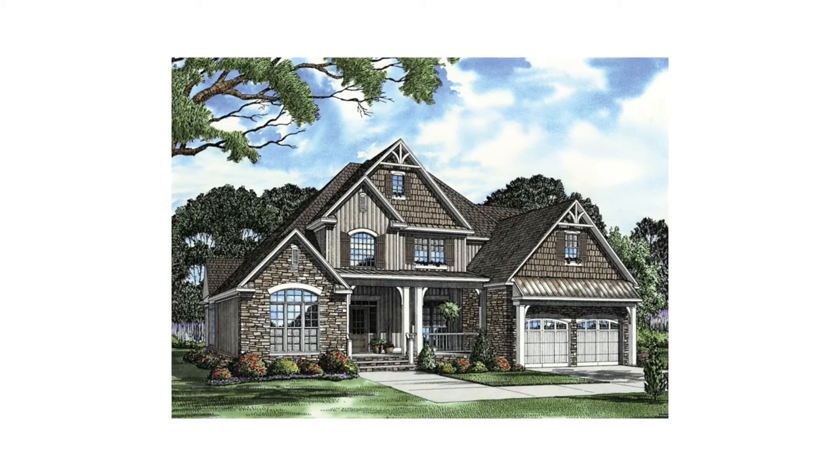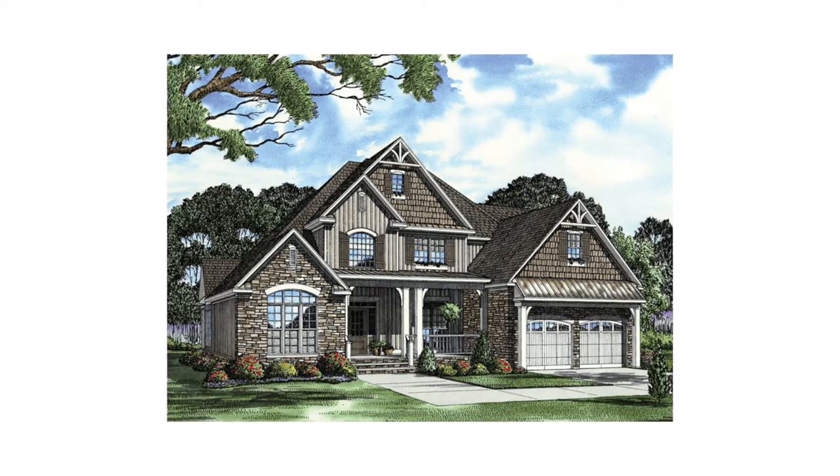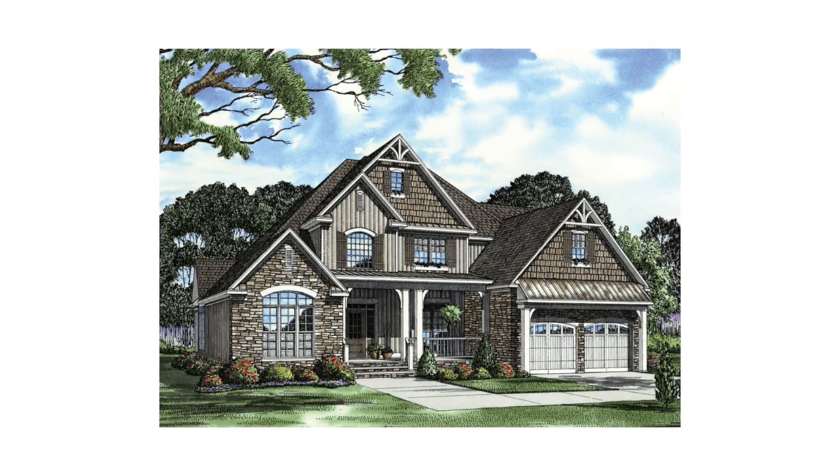What's going on guys? Taylor Nelson here with Nelson Design Group and thank you for joining me for another Home Plan at a Glance. Today I'm going to show you a few of my favorite things when it comes to this incredible heritage style house plan.